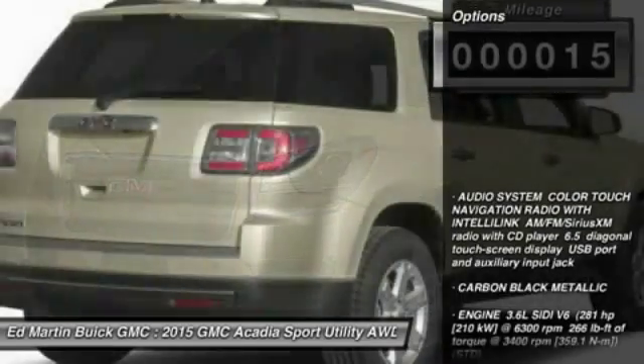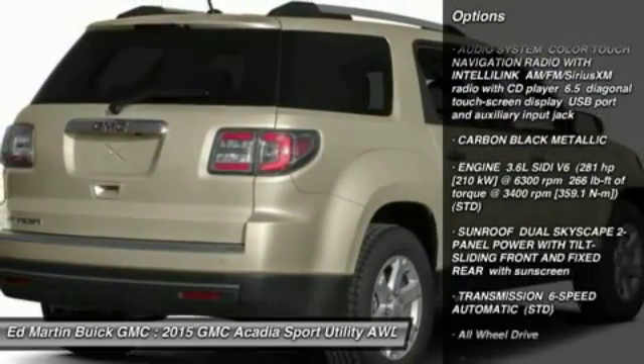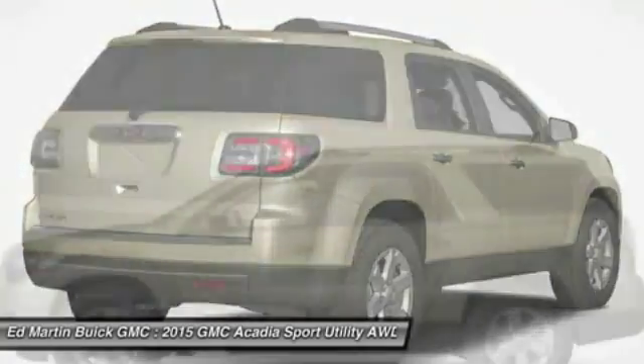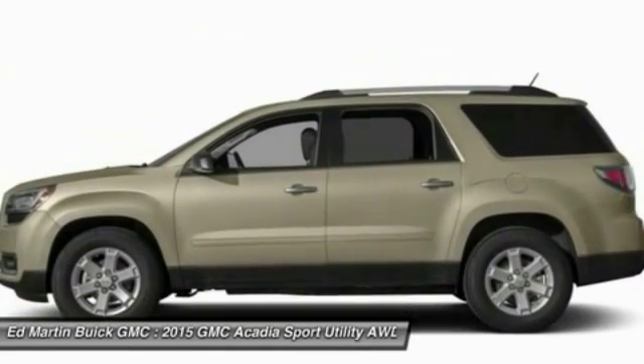Here are some of this vehicle's great options: power passenger seat, steering wheel audio controls, all-wheel drive, remote engine start, power lift gate, anti-lock braking system, adjustable steering wheel, power steering, four-wheel disc brakes, aluminum wheels.